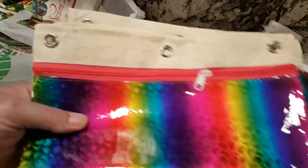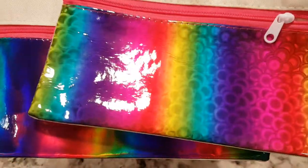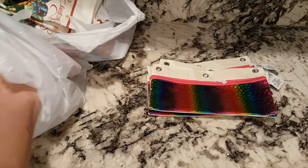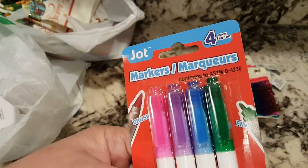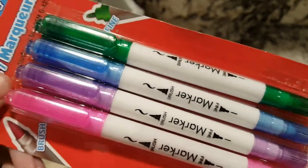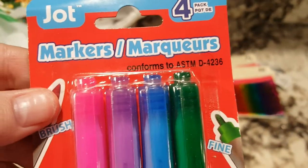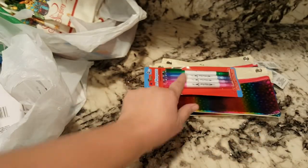I got two of each. This one has little circles on it and then this one is just lines, but they're basically the same. I got two of each, and I also got this as a gift — it's four markers. Looks pretty cool. I got two of these; this was the only color I could find. I'm going to add those with the pencil cases.